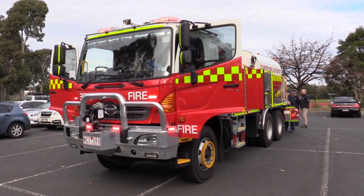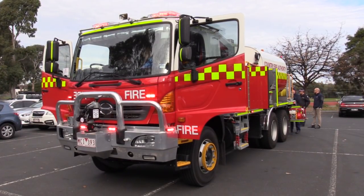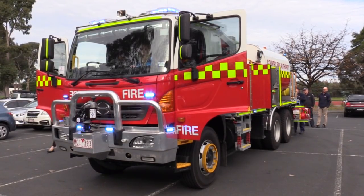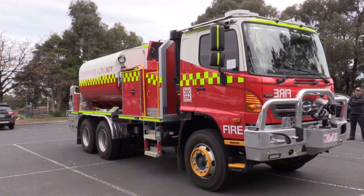The truck behind me is a new build for CFA, an ultra heavy tanker. For many years our members, especially out in the far west and the north, have been telling us that we've got to build a bigger tanker — a tanker that carries more water so they don't have to continuously go back and refill like they do with our smaller trucks.